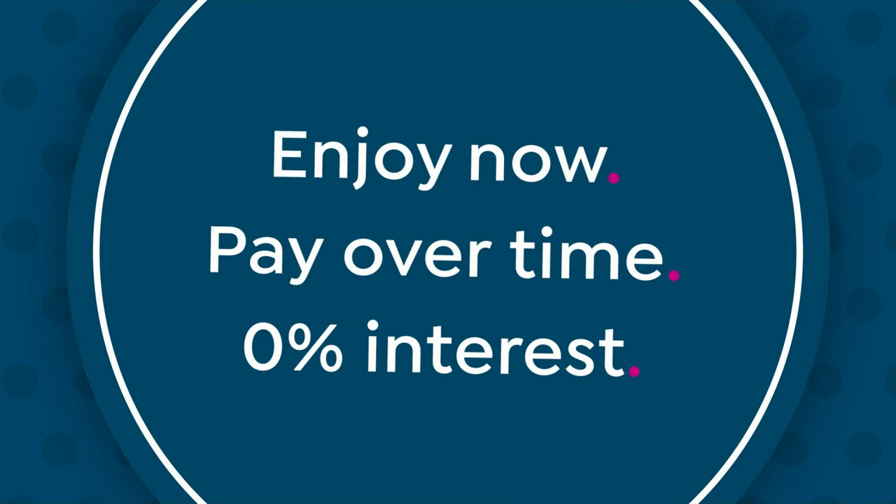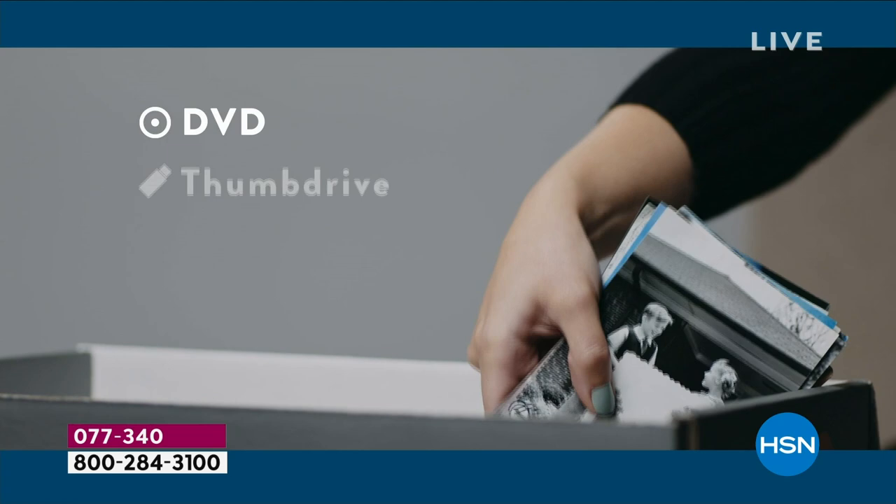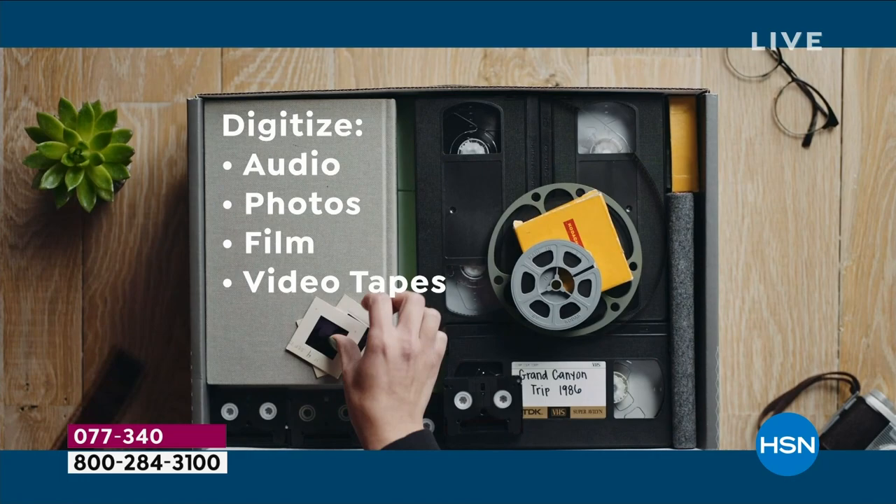Ten years ago, we started Legacy Box. If you're like us, you have a box of old videotapes, film reels, and photos just degrading away in your closet. Legacy Box saves these memories by professionally digitizing them on DVD, thumb drive, or the cloud. Load Legacy Box with your media and you'll get back your originals and new digitized copies. Legacy Box is simple and safe with over a half a million satisfied customers.